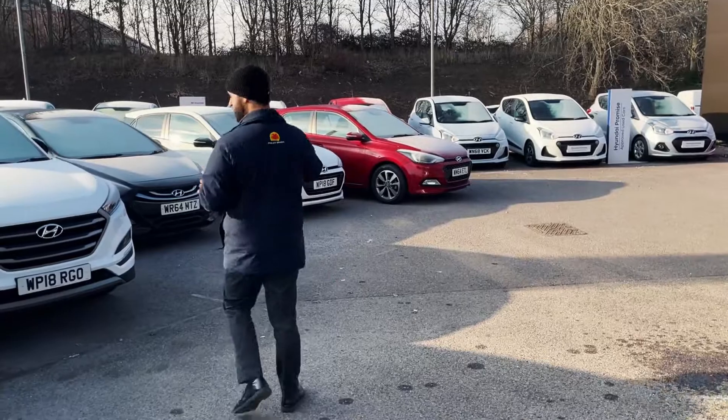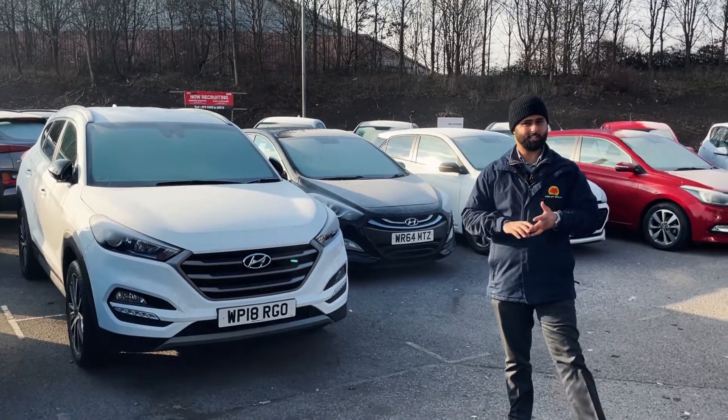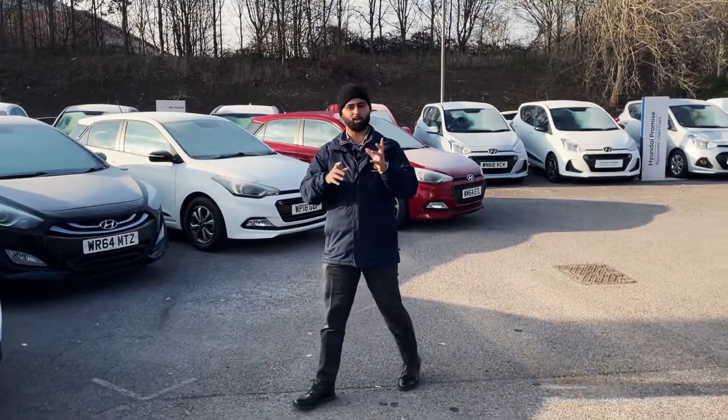We've got a Go SC as well. The Go SC was a limited edition — sat nav, reversing camera, heated seats, nice black headlining. A real firm favourite of mine. That's got the 1.6 turbo in as well, so the more desirable engine.